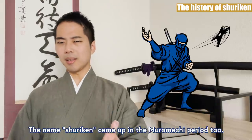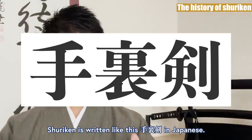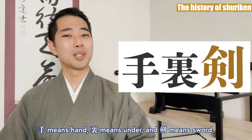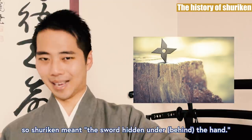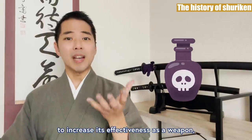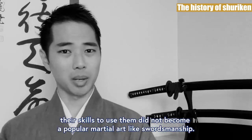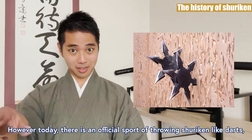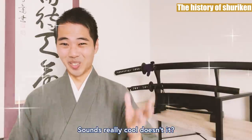The name Shuriken came up in the Muromachi period too. Shuriken is written like this in Japanese. 'Te' means hand, 'Ura' means under, and 'Ken' means sword. So Shuriken meant the sword hidden under the hand. Because in most cases, ninja would apply poison on Shuriken to increase its effectiveness as a weapon, their skills to use them did not become a popular martial art like swordsmanship. However, today there is an official sport of throwing Shuriken like darts, held by the All Japan Ninja Shuriken Championship. Sounds really cool, doesn't it?